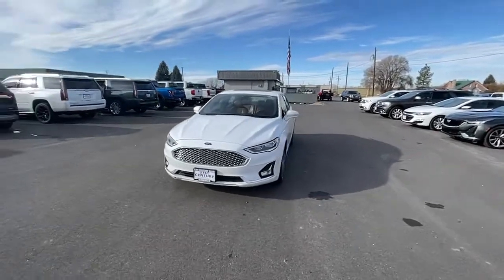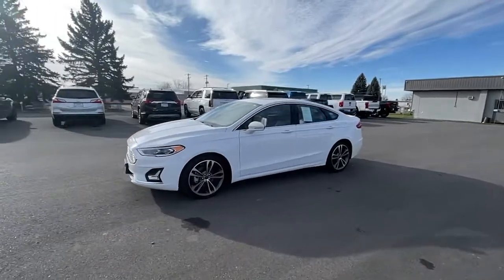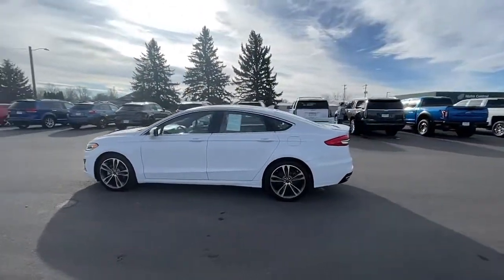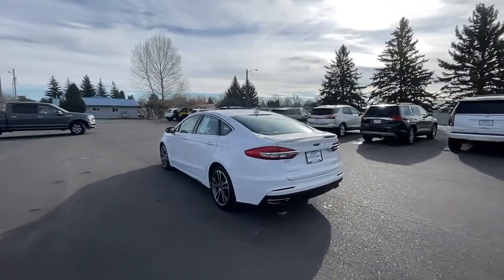Looking for your dream car? It could be the 2019 Ford Fusion. This vehicle is an outstanding buy with fewer than 100,000 miles on the odometer. Take a closer look at this comfortable, stylish Fusion.